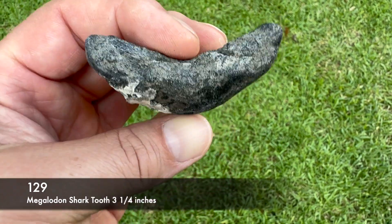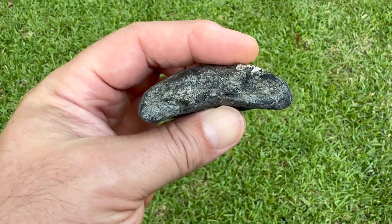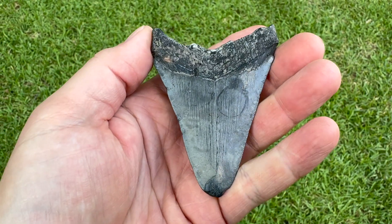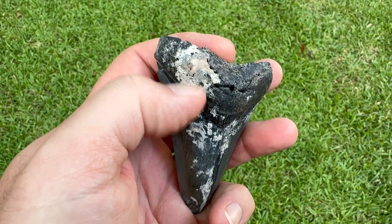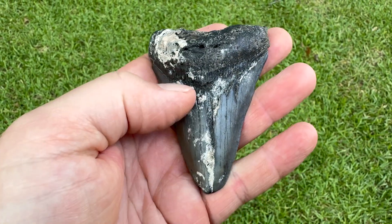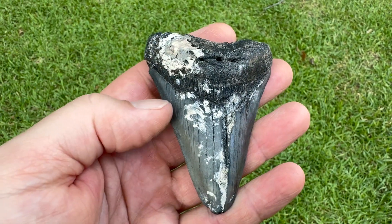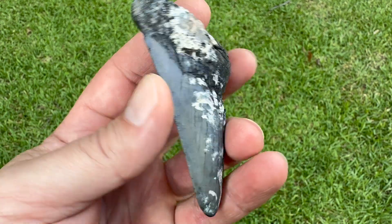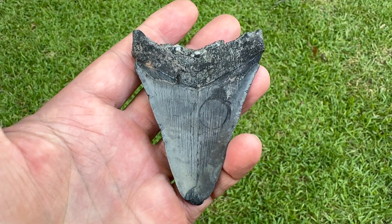Beater Meg tooth, 3 and 1/4 inches — whole enough to count towards the total. Found it like that, knew it wasn't going to be a great one so I didn't film this one either. Still got some of those shells on there, so you know this thing was sitting at the bottom of the ocean at one point. And look at that oyster mark right there on the back — isn't that cool?